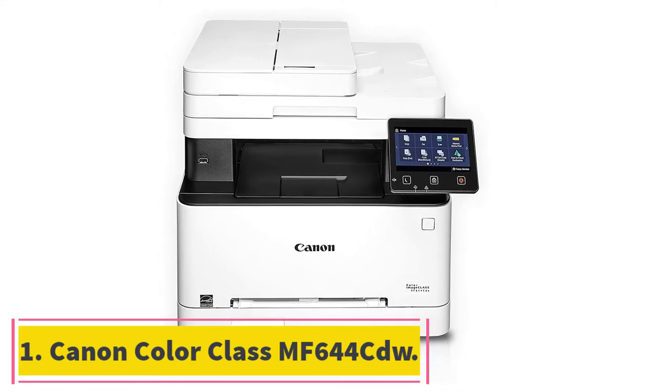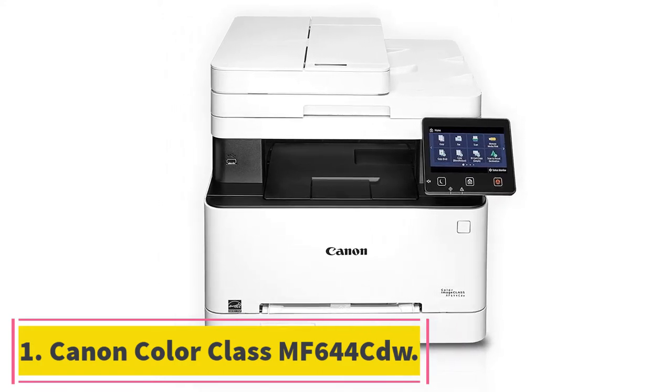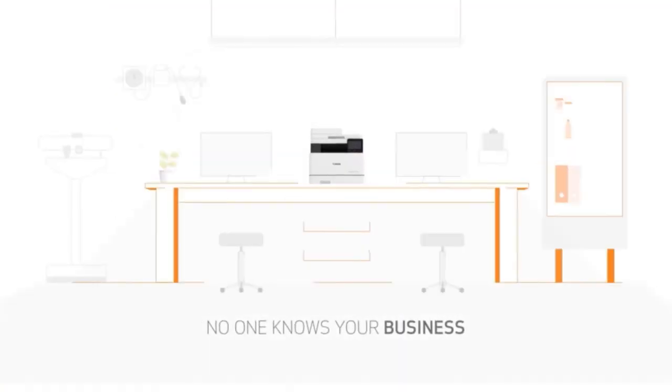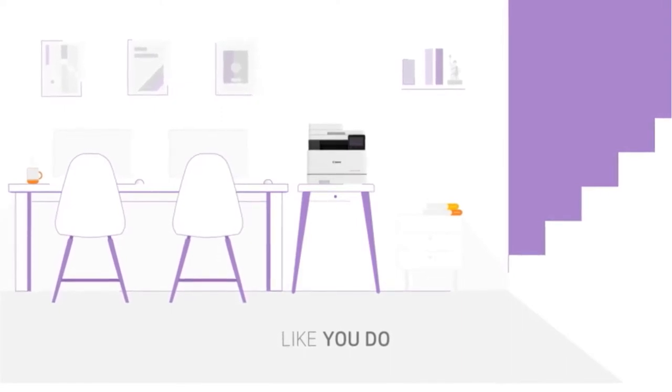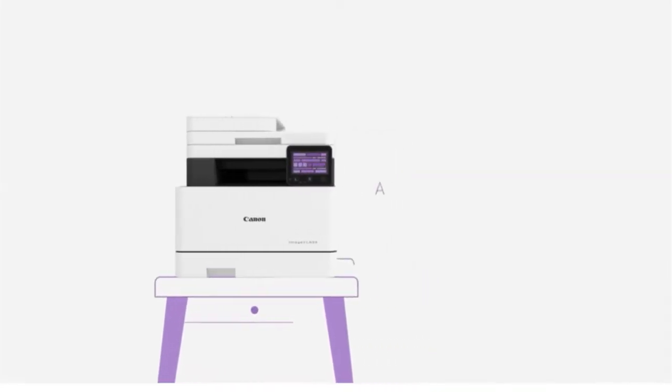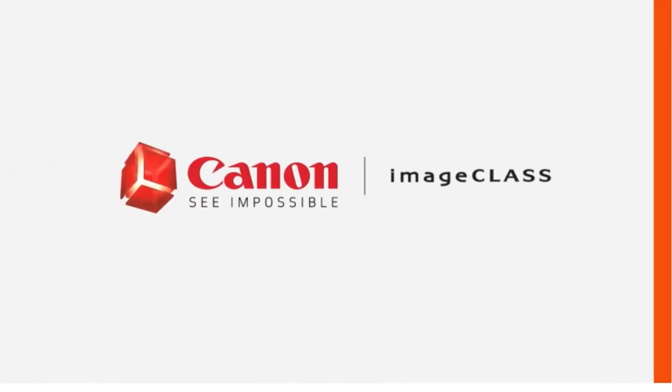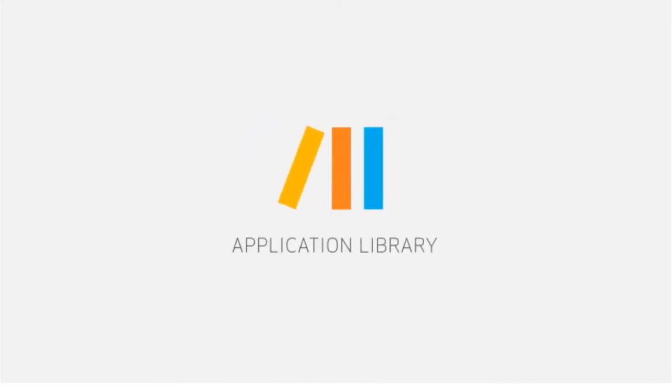Starting at number 1, the Canon Color Image Class MF644CDW. This laser printer is our favorite for multiple reasons, starting with its printing quality. Even though its printing resolution is 600x600 DPI, it is one of the best printers for text documents. Generally, laser printers are preferred for text documents because toner is not prone to smudging like ink is.